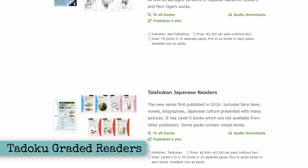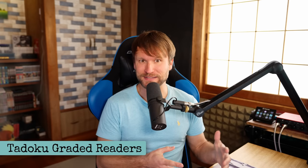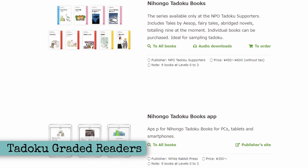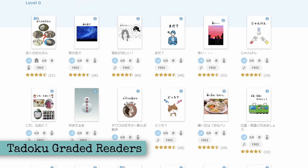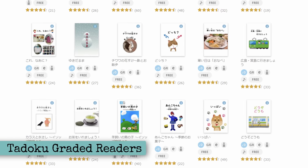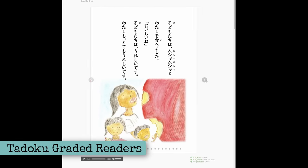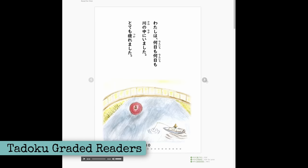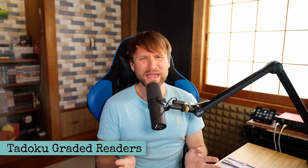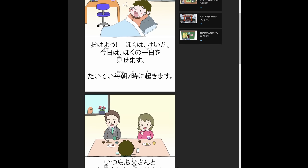Tadoku is a company that makes graded readers for Japanese learners. They sell a set that is very expensive, and they also have paid apps. But for the past few years, they've been releasing lots and lots of free stories on their website. This is a great place to start practicing your reading. They're usually easy stories with audio narration that are easy enough to read without having to translate, which is wonderful. We have a ton of stories like this on tokiniAndy.com, but unfortunately that's not free, so we're not talking about that today.